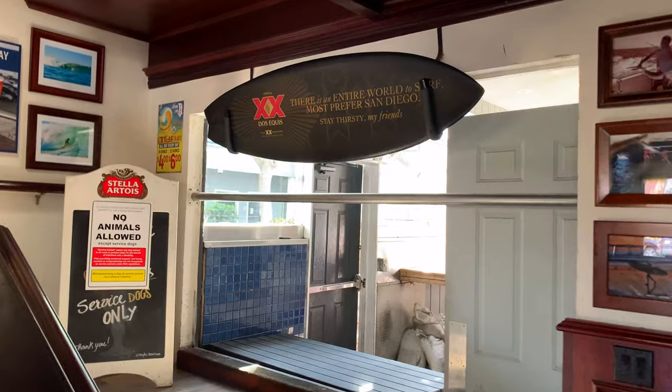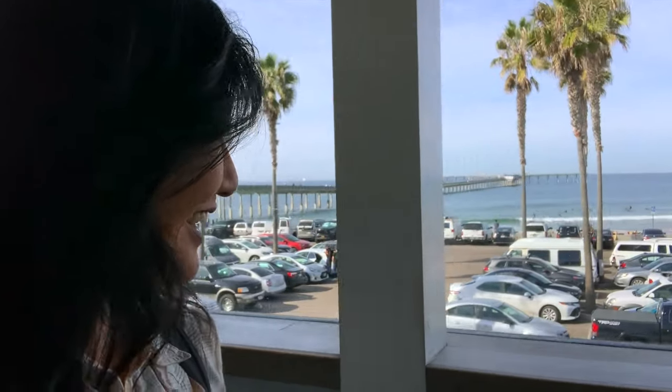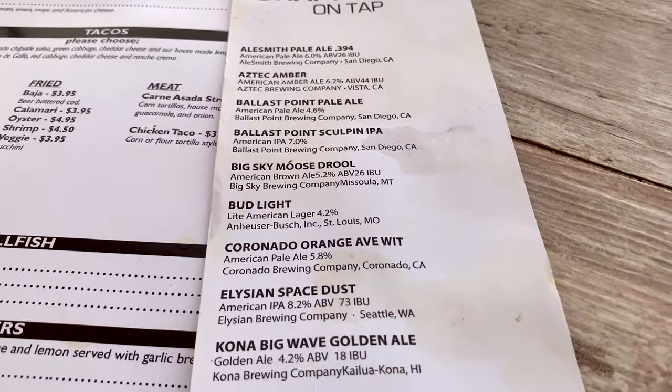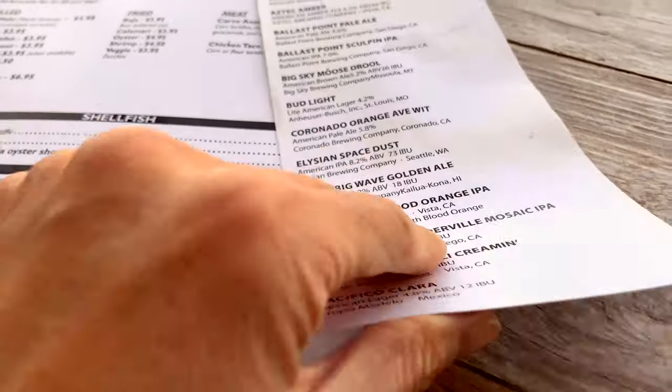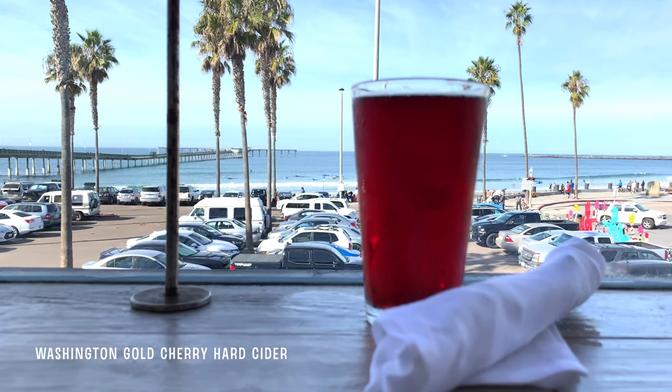Continuing down south to Ocean Beach and our next stop. We're at South Beach Bar & Grill — there's the ocean. This is a two-story grill slash sports bar with a casual vibe. Head upstairs for awesome al fresco dining beachside. Order a brew with your taco — there's an awesomely long list of ales and ciders on tap, front page and back. Loving my Washington Gold Cherry Hard Cider.